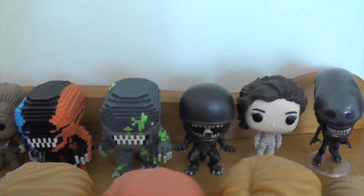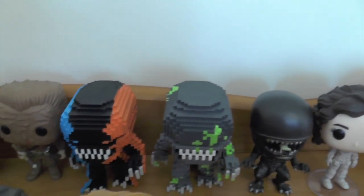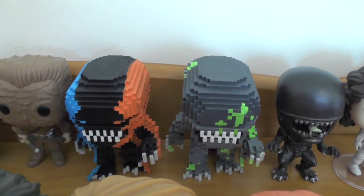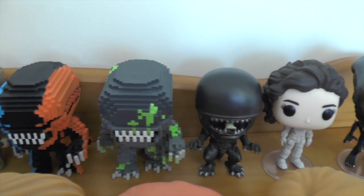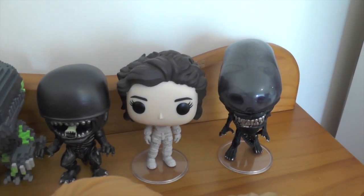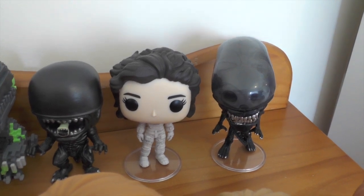Moving on to my Alien themed Pop Vinyls, we have two of the 8-bit versions — the blue, black and orange, and the blood splatter — the original Xenomorph, and then the 40th Anniversary Ripley and Xenomorph Pop Vinyls.